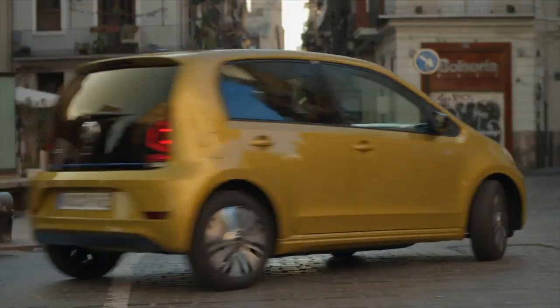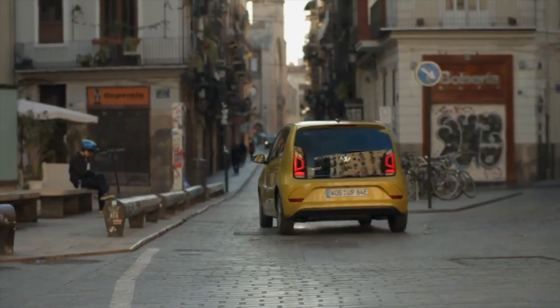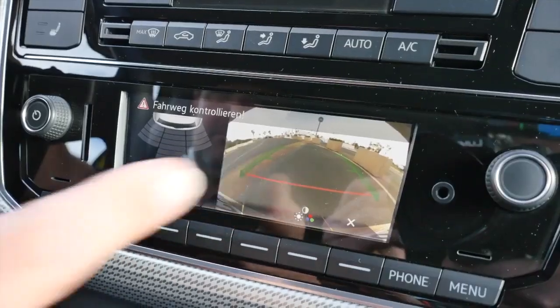The up features the most important driver assistance and safety systems as standard — for instance, lane departure assist. You can also add options like parking sensors, speed control, and a rear-view camera. However, the rear-view camera image appears on a very small screen, which is not ideal — you really need glasses to get a proper picture.